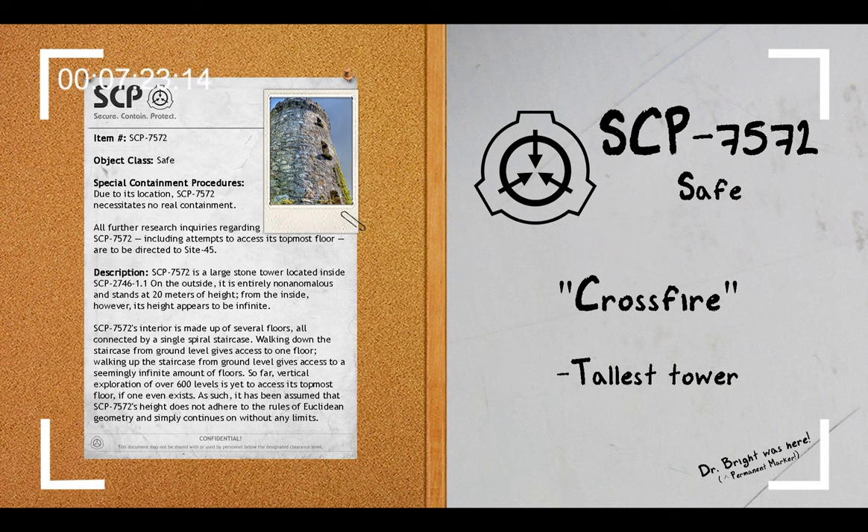Addendum 7572-2: File Update. On July 7, 2007, a Foundation Exploration Squad reached the 776th floor of SCP-7572. Upon entering it, they reported that they were entirely incapable of ascending further. Though the staircase continued on normally, it had been found that subjects instructed to continue up were stopped halfway through their tracks. The makeup of the 776th floor itself differs from the set of identical 759 floors below it. Its walls are covered in dried up blood, with several discarded items and bones lying around.